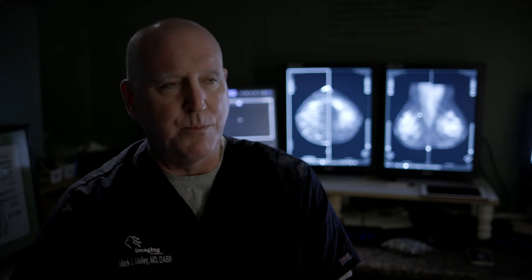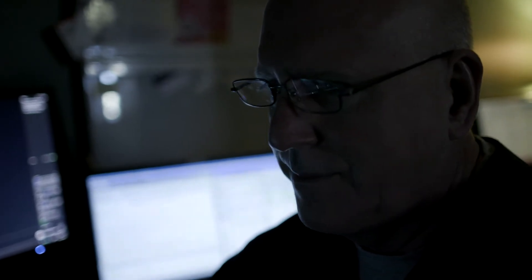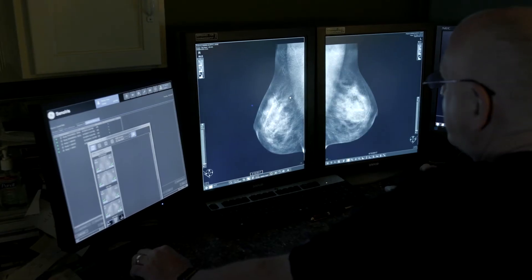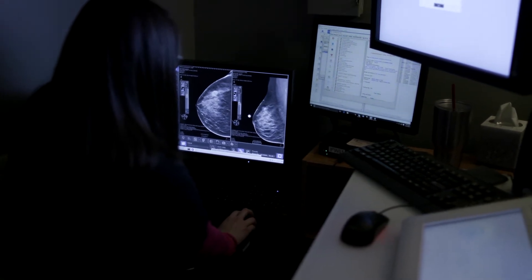There are two parts of high compression. Number one, it reduces dose to the patient — they're getting less radiation if we have less breast tissue to go through. Number two, you usually get clearer pictures. I can't find a cancer if I don't have the tissue in the mammogram. So the more comfortable a patient is, the more tissue I will get in the mammogram machine, and the clearer an image I will get.